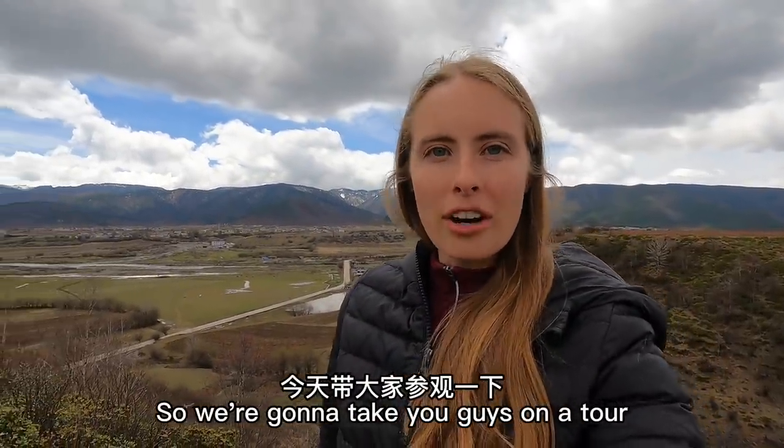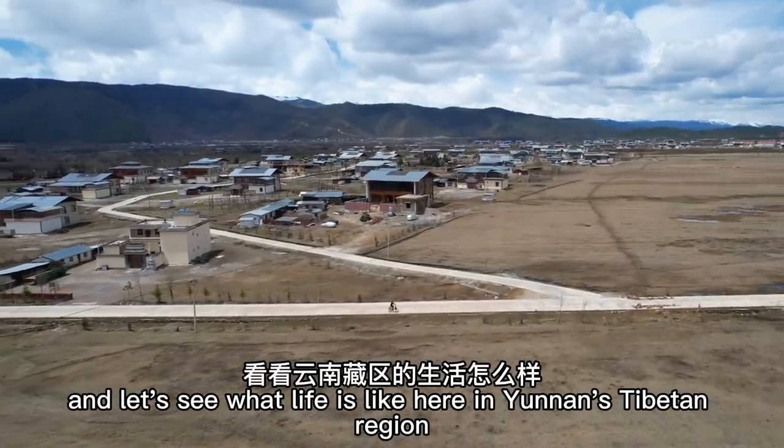So we're gonna take you guys on a tour and let's see what life is like here in Yunnan's Tibetan region.